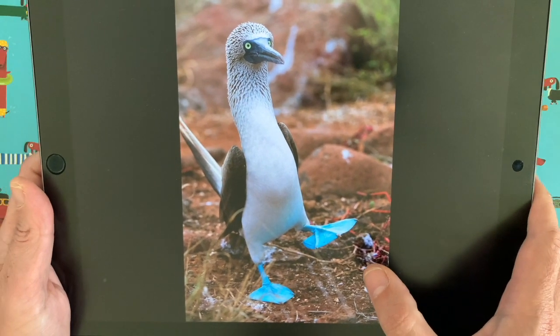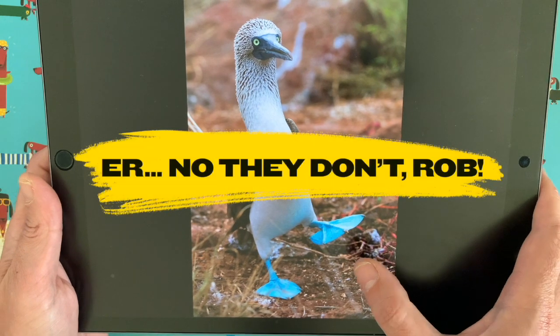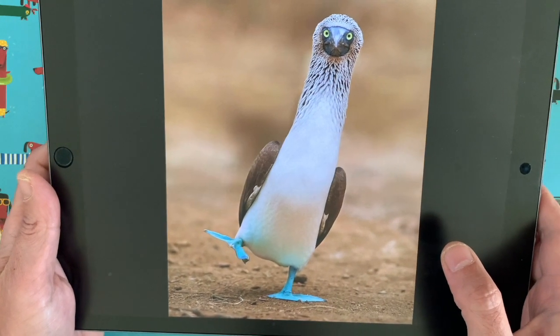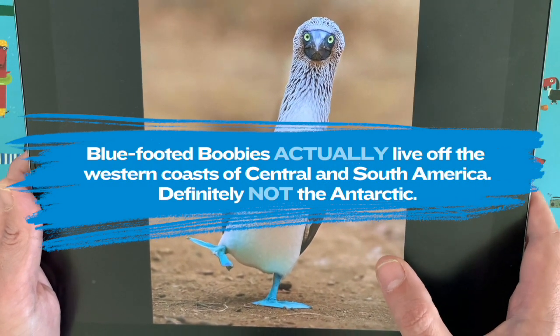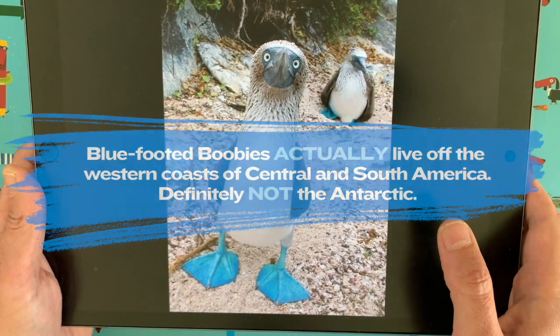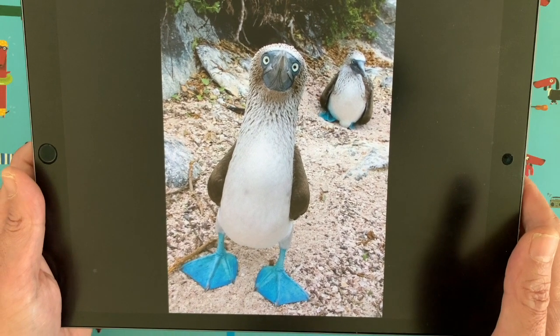Now they live down in — oh my gosh, I can't remember where they live. I think they live in the Antarctic somewhere, down there somewhere around there. If I'm wrong, I'm going to put up the correct location on the screen now, because I probably should have done my research before starting this video. But don't you just think they are the coolest looking animal? I thought it would be fun to draw a blue-footed booby with you guys today.